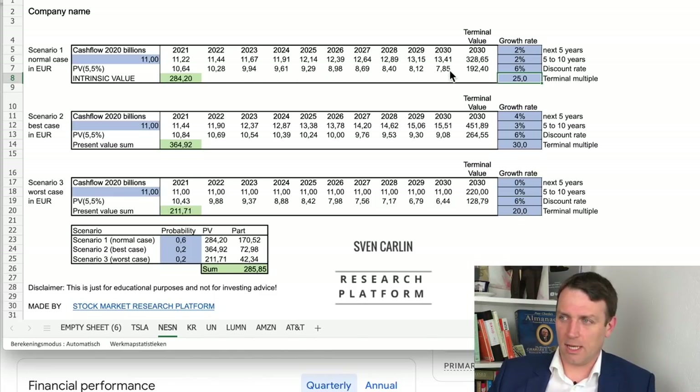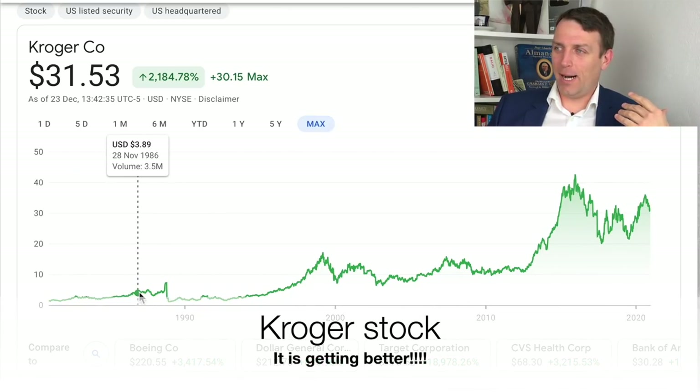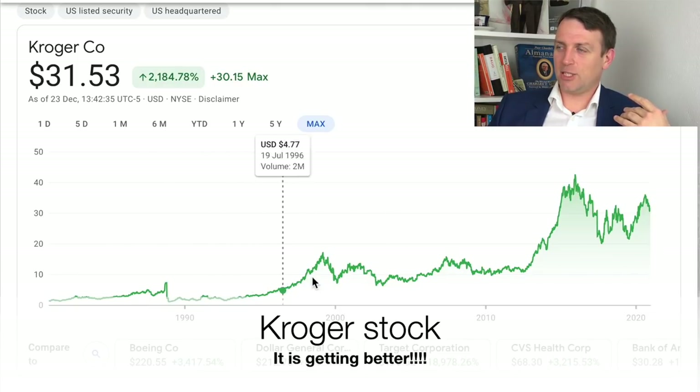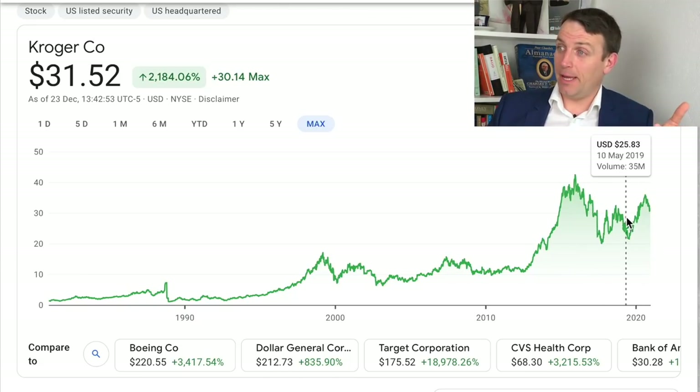Stronger brands, better quality I think with Nestle — so from an investing perspective, I would rather invest in Nestle rather than Unilever. I also personally dislike the management with Unilever. But okay, let's leave that aside. The next stock — another compounder, but much more volatile — with a big jump, then a crazy decline, then up and down. It's Kroger Company, a very, very interesting company.